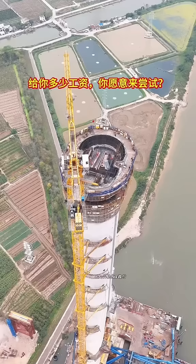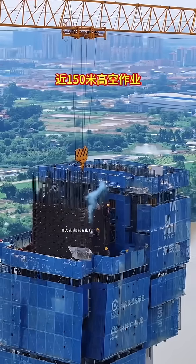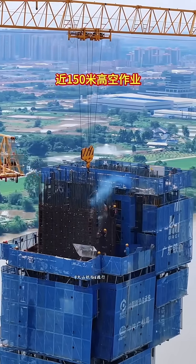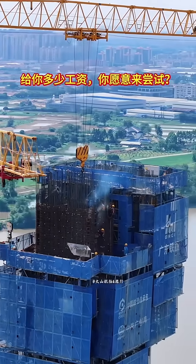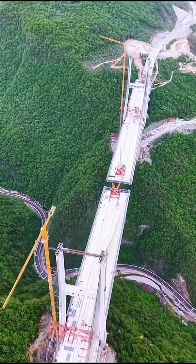It has a total length of 245 meters and a width of 3.8 meters. The vertical distance from the bridge deck to the bottom of the valley is more than 300 meters. I've never seen such a uniquely designed bridge before. Drivers who dare to cross this bridge must truly be brave.